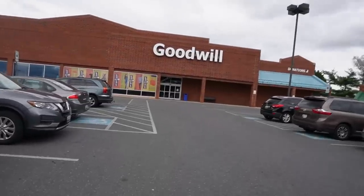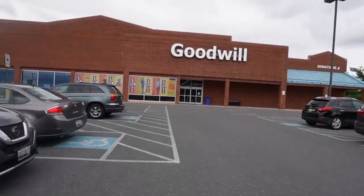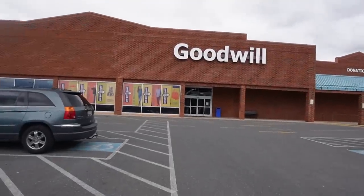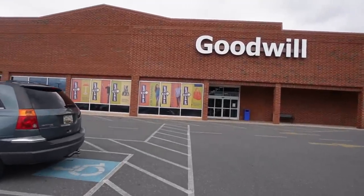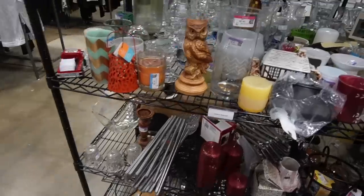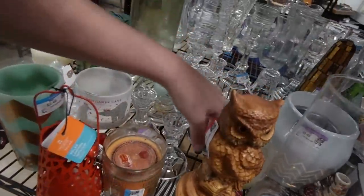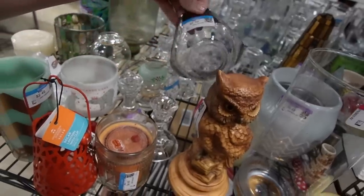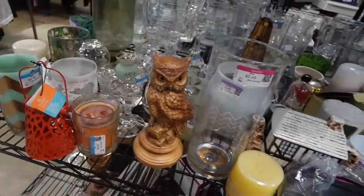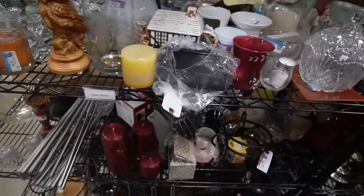I've only been here once before, and the last time I was here I totally missed a whole set of Vectors boxes. Maybe we'll find something today. Well, this Goodwill is crazy busy and crazy loud — two of my favorite things. We're going to start right here. There's some silver fade in the back — I think that's part of a set, though, and the rest of it is missing, so that's not for us.